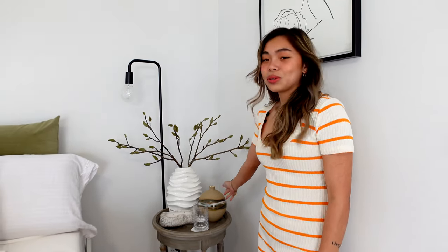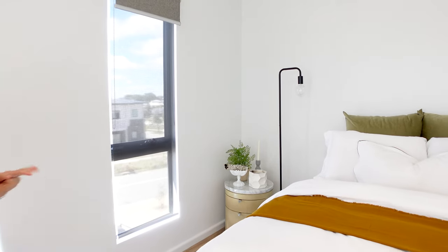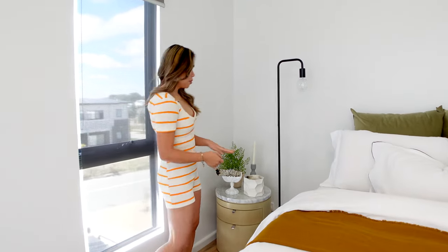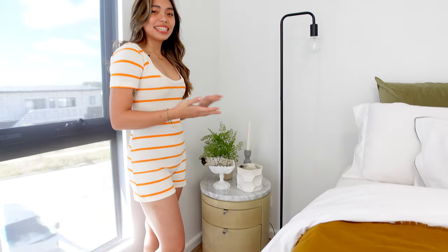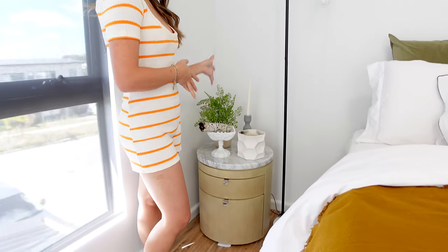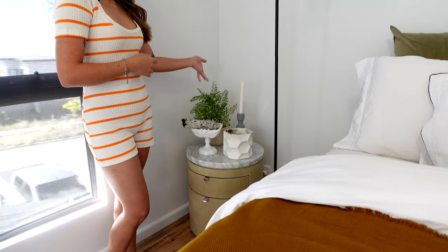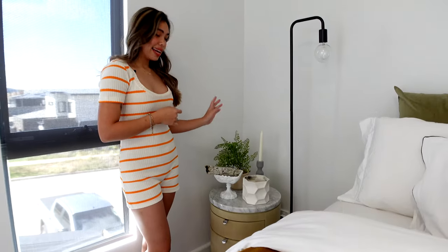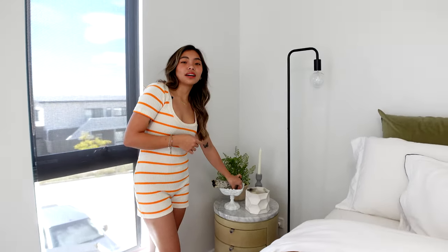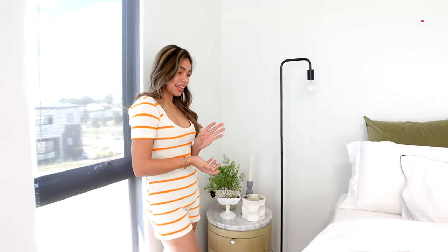I feel like if I were to buy the bedside tables from other stores they would be really expensive, so I'm glad I found them. The other bedside table I got from marketplace — I just needed something to fill up the space and even it out. I have a couple of decorations, a candle, and also a Palo Santo and my sage to clear up any negative energy at the end of the day.